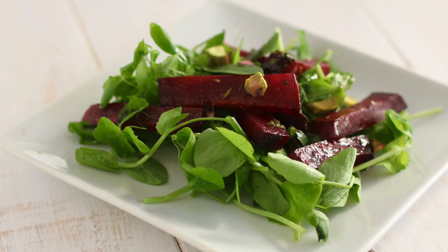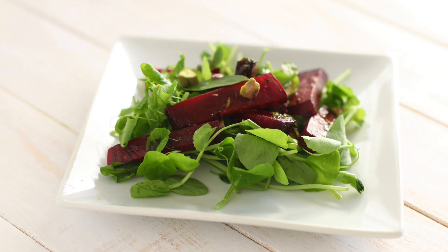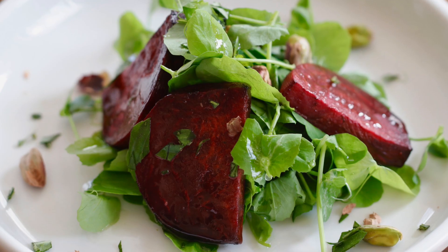Even if you're not the biggest fan of beets, I have people who have told me in this family that they're not the biggest beet fan, but this salad they love it. Maybe if you're not the biggest beet fan, who knows? Maybe you'll be a beet fan after you try this salad.